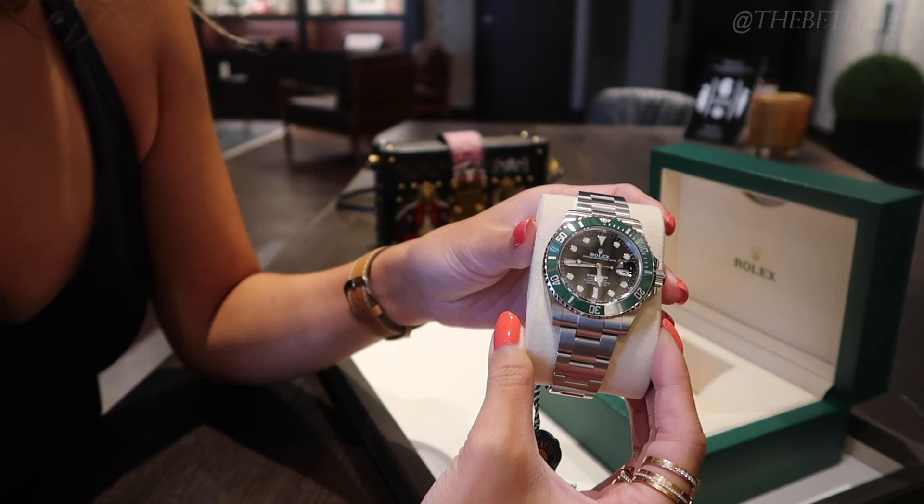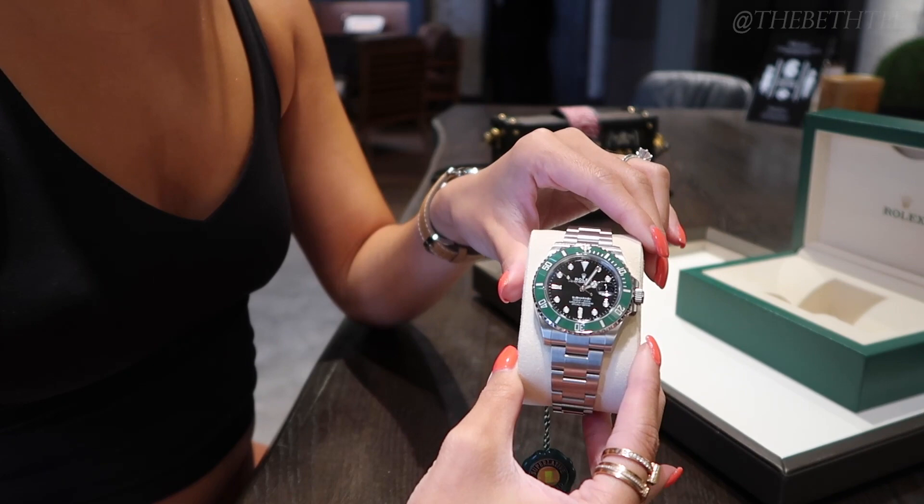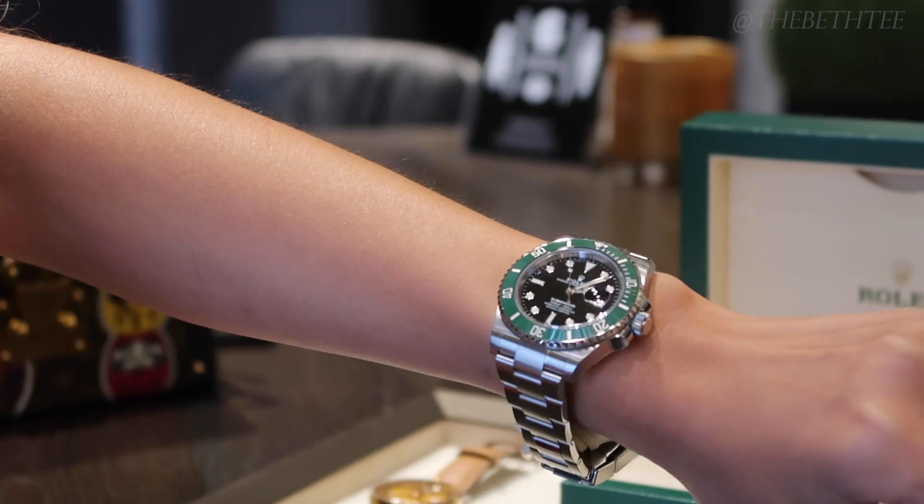There are a couple of changes with the new 2020 Rolex Submariner versus the previous model, but I'm going to hit the most important features — specifically the key features for women who want to wear this watch, and why I think this new line of releases from Rolex is incredibly inclusive to women. Rolex seems to be making a big push towards females with not only the fun, bright, colorful dials of the new Oyster Perpetuals, but also with the new slimmer fittings of the Submariner.